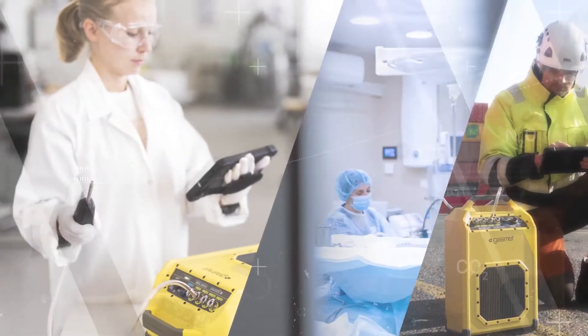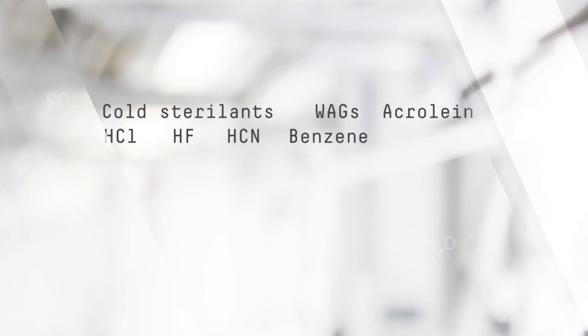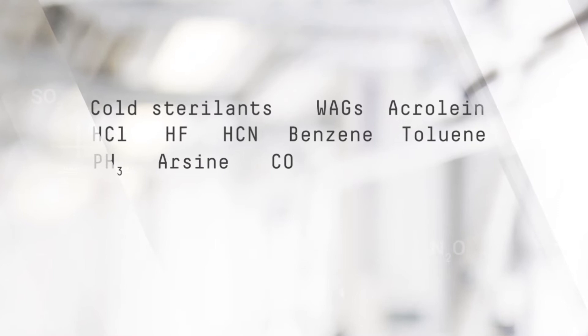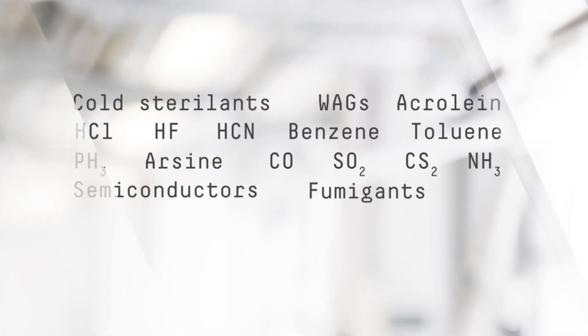It measures approximately 400 gases and vapors with sub-PPM detection limits. Applications include measuring WAGs, sterilants, formaldehyde, ethylene oxide, acid gases, fumigants, xylenes, semiconductor gases, and hundreds of other VOCs and inorganic gases.